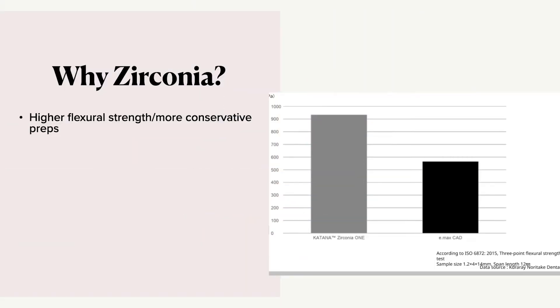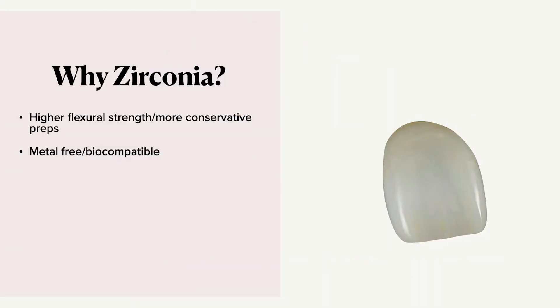Why are we using zirconia, especially for monolithic blocks used for chairside milling? Well, it's got high flexural strength. What does that mean? It means thinner crowns and we can have more conservative preps. There's a misconception that zirconia requires aggressive preparation — that's not true. We actually prep for the material no matter how the restoration is made. It's metal-free, it's got excellent corrosion resistance, and it's the most biocompatible dental raw material second to gold. Soft tissue reacts really well with polished zirconia.